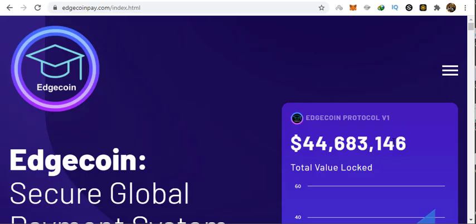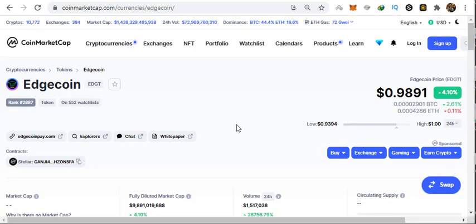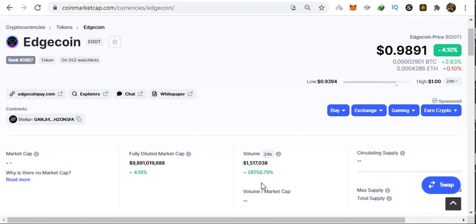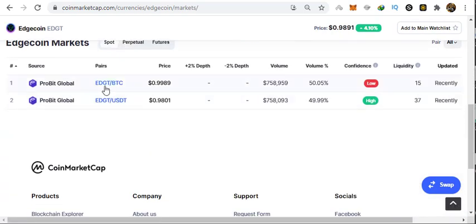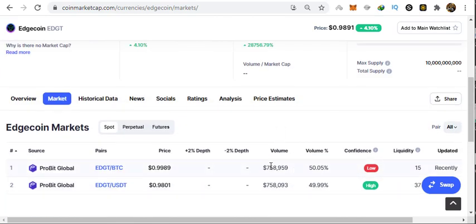In this video I will be providing an overview of a project — Edge Coin — that is in its next stage, where they have listed their Edge Coin on CoinMarketCap. As you can see, their current price is $0.9891 and their 24-hour trading volume is also very good, above one and a half million dollars. It is listed on Probit Exchange in BTC and UST pairs, which is pretty good value for a new coin.